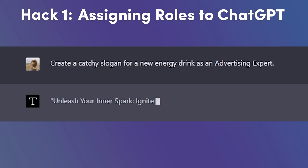For example, let's try assigning the role of an advertising expert to ChatGPT. By asking the AI to create a catchy slogan for a new energy drink as an advertising expert, ChatGPT will focus on generating a response that reflects marketing knowledge and creativity.